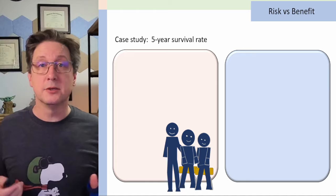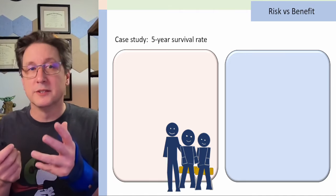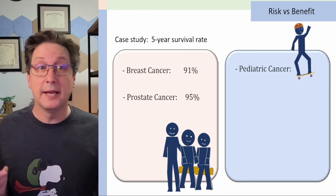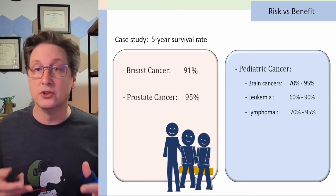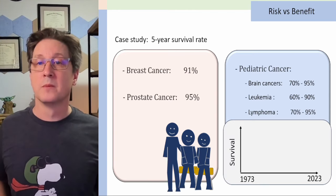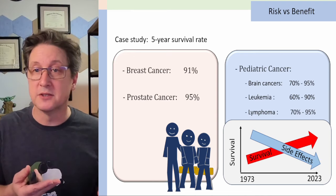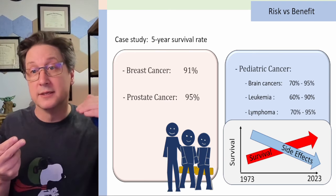That was lung cancer — what about other types? It depends, but early diagnosis and treatment make a big difference. Breast cancer survival rates can be greater than 91%, prostate up to 95%. Even pediatric cancers — pediatric brain tumors and leukemia, the most common types — show long-term survival rates of 60, 70, even 95%. Since tracking began in the 1970s, survival rates after radiation therapy and treatment have been going up, and as treatment modalities have improved, the side effects have been going down.